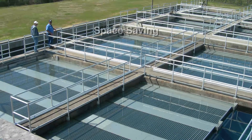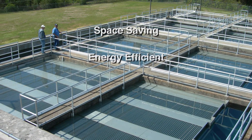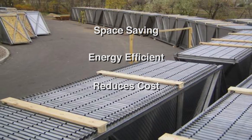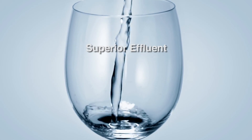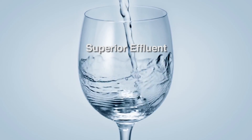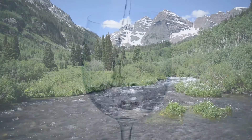With its space-saving and energy-efficient design, MRI's inclined plate settler system reduces costs and increases solids removal. The system produces superior effluent and, in keeping with MRI's mission, provides water quality that is unsurpassed.